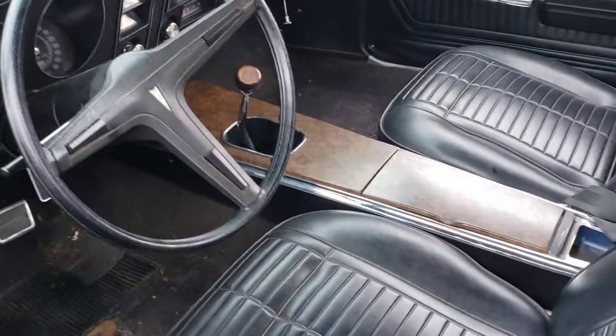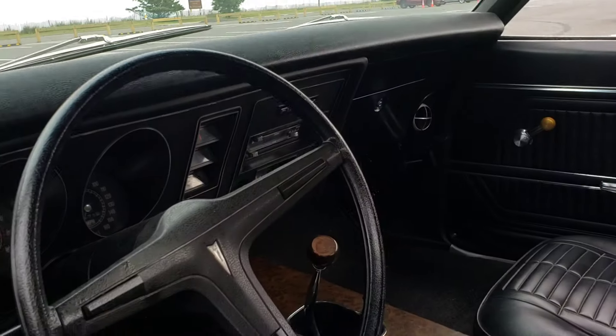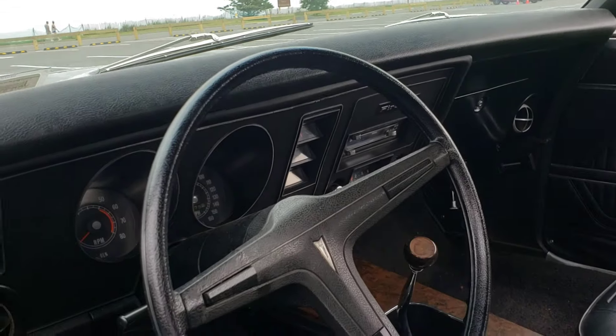Look at the interior. The bucket seats. That's how it works with a Pontiac like that, man.